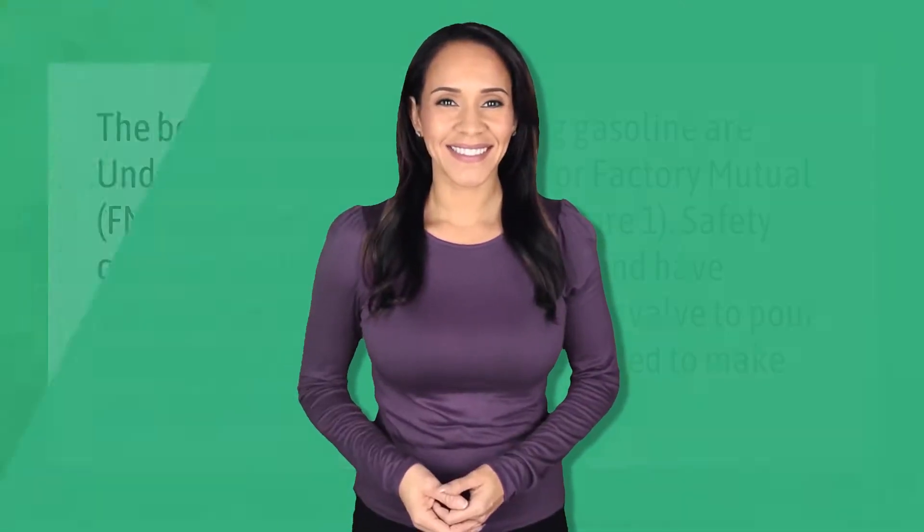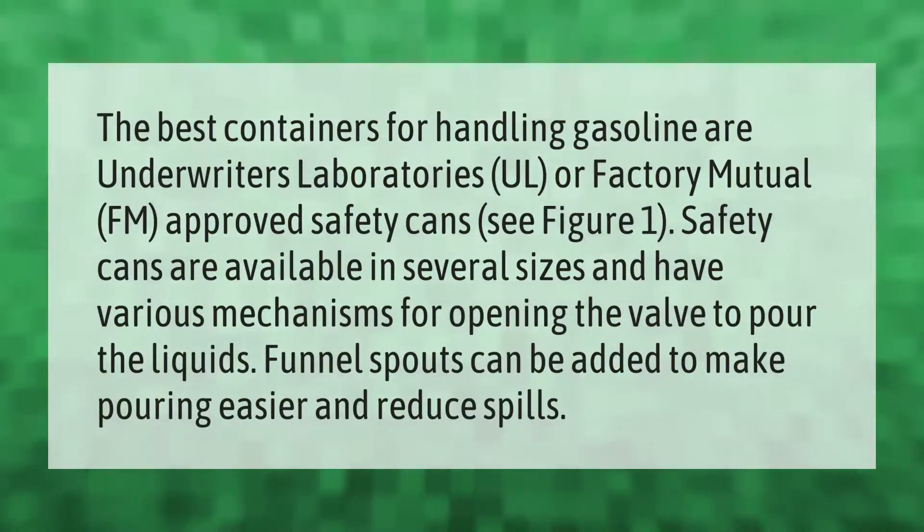The best containers for handling gasoline are Underwriters Laboratories (UL) or Factory Mutual (FM) approved safety cans. Safety cans are available in several sizes and have various mechanisms for opening the valve to pour the liquids. Funnel spouts can be added to make pouring easier and reduce spills.